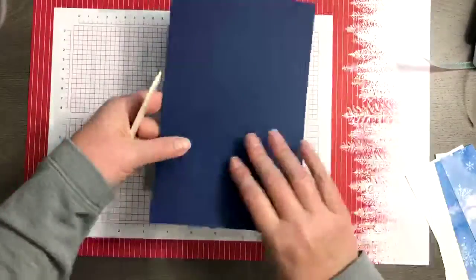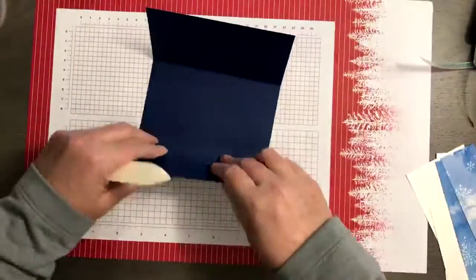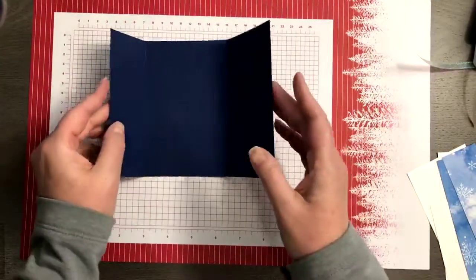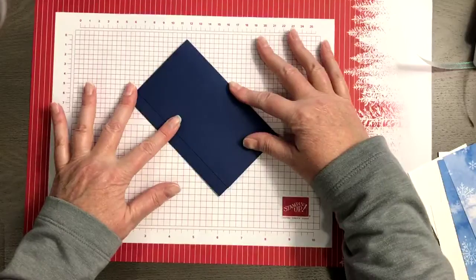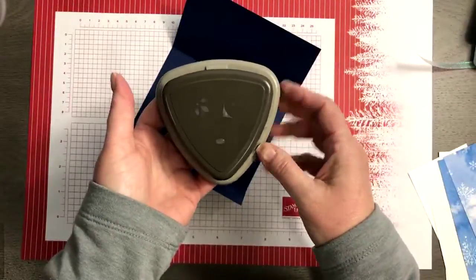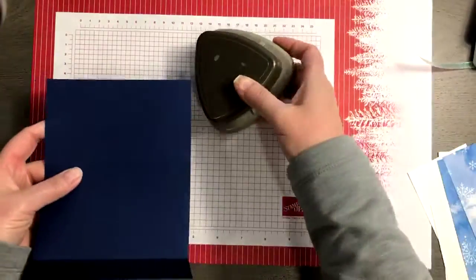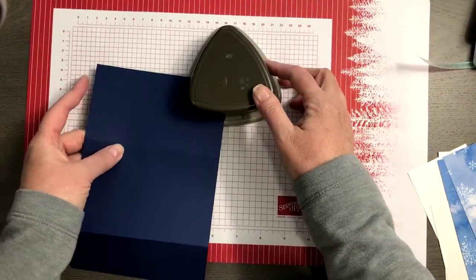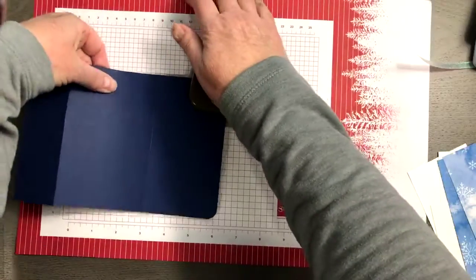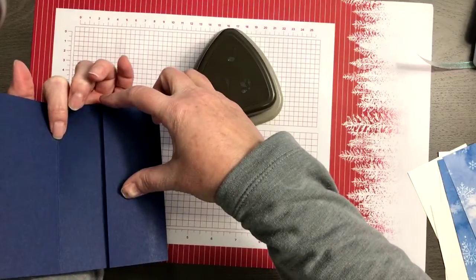If you cut your cardstock in half you're going to get two gift card wallets out of each piece of paper — that's fantastic. We're going to score at two inches and five and a half inches. I lost my bone folder along the way, so I just folded those up. You can see how it goes together like a little fold-over wallet. I have the triple punch with our corner rounder, so I'm going to corner-round the flaps.